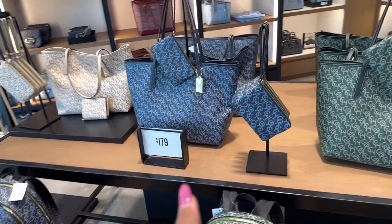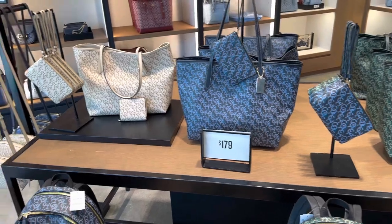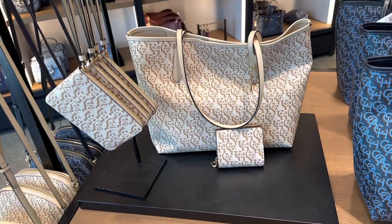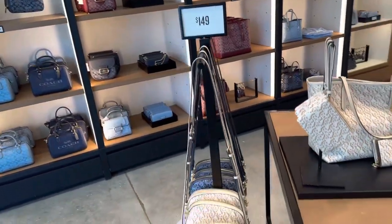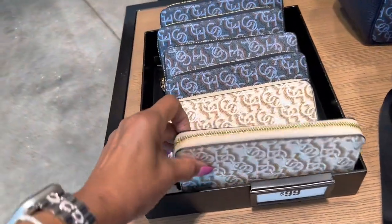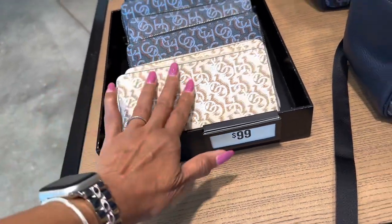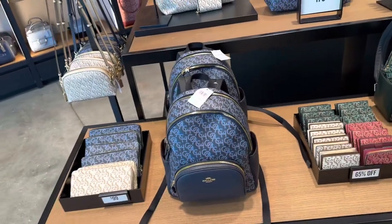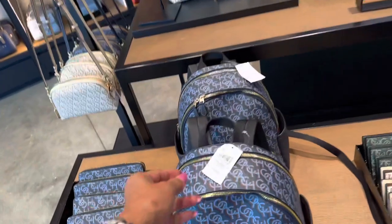The blue is nice — blue with red, $179. I think the cream is better, right? This one is also $150. This is $99 and the backpack is one — not sure on this one, $79.